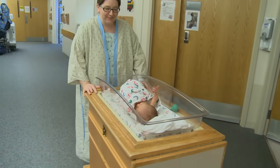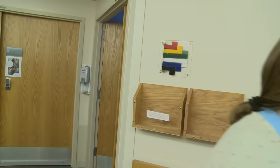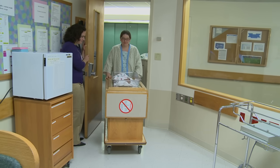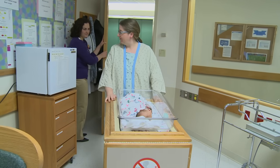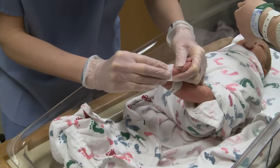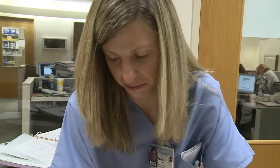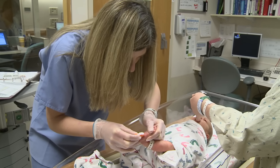A day or two after the birth, we will perform several important procedures and tests for your newborn. Sometimes these are done in the newborn nursery and sometimes they are performed in your room. If your baby needs to go to the nursery, you are welcome to come along and help soothe him or her with your voice and your touch. To help keep your baby healthy and to identify certain medical conditions before they become problems, we will perform a special blood test called the newborn metabolic screen.